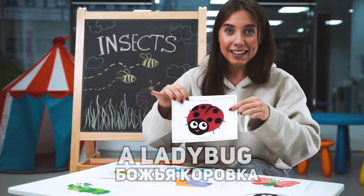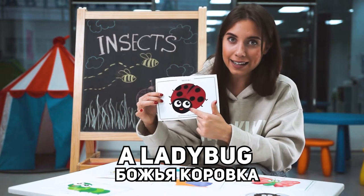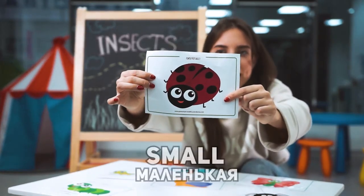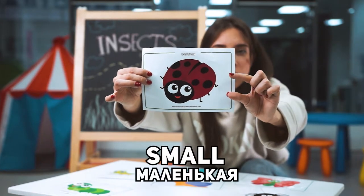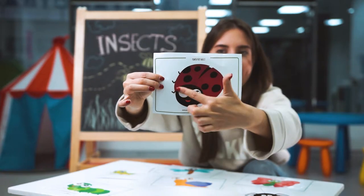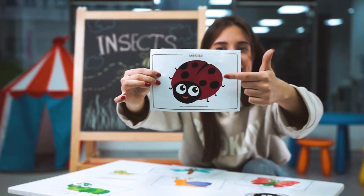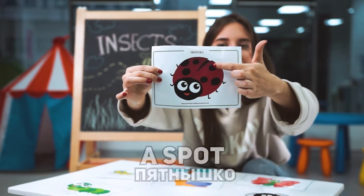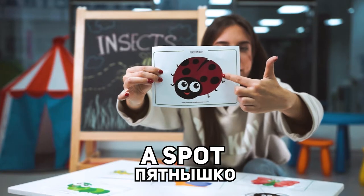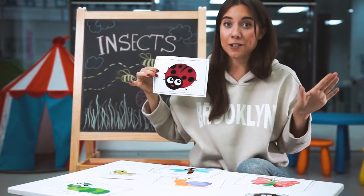Did you see my ladybug? It's a ladybug. Look, the ladybug is small. The ladybug is red and black. The ladybug has black spots on her wings. The ladybug can fly too.